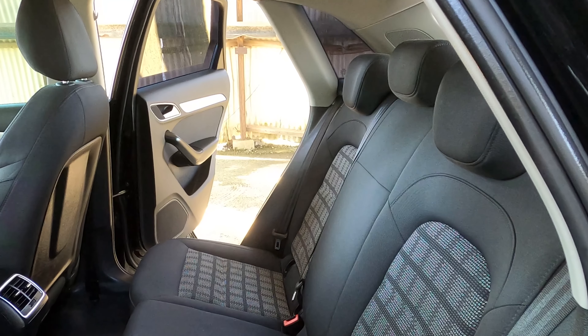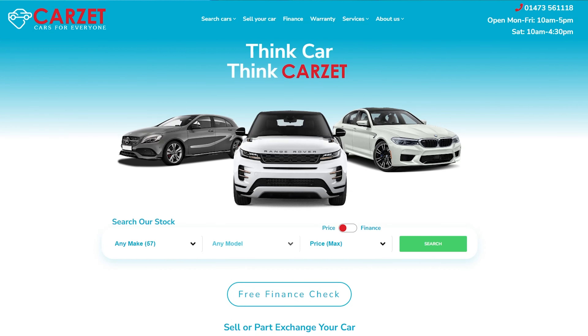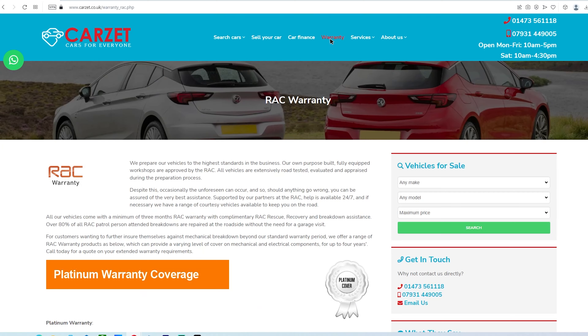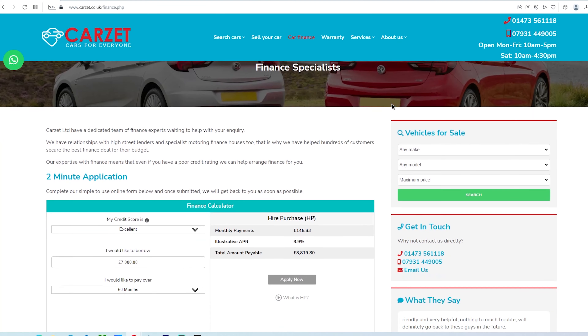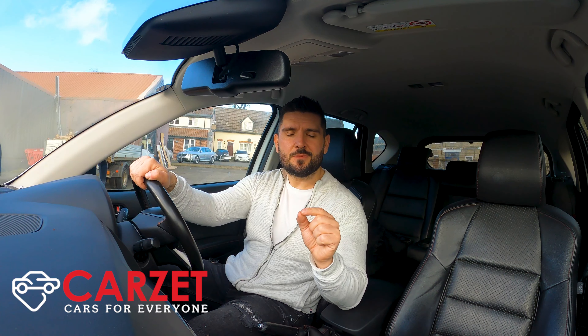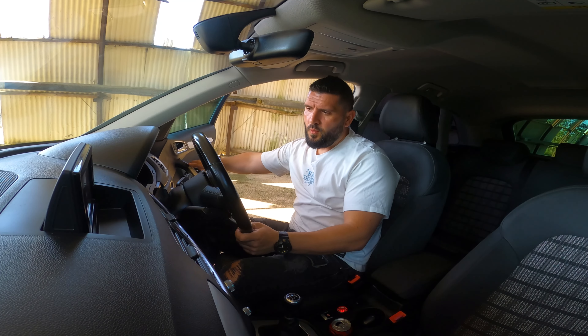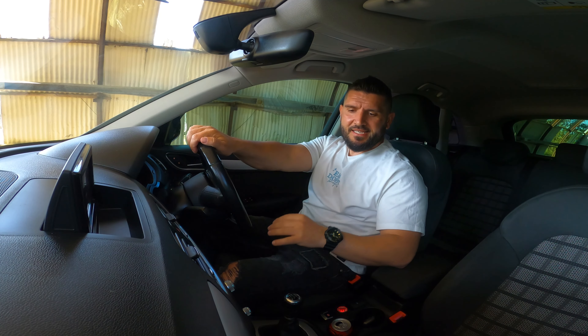Despite the sloping rear end I thought it would be uncomfortable back here, but it actually isn't. I got this car from my friends at Carzet — a specialized secondhand car dealership in Ipswich. All cars come with six months RAC warranty, extendable up to three years. They help with part exchange, offer finance for low credit scores, deliver across the UK, and were awarded by Auto Trader for excellent customer service. Check them out at carzet.co.uk.